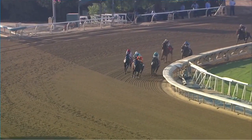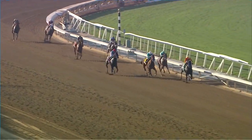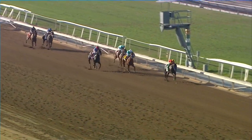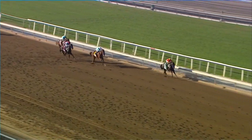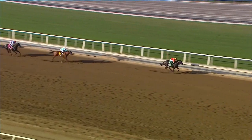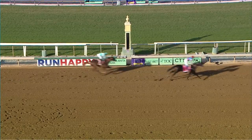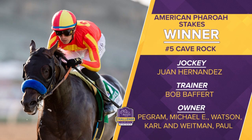National Treasure running a good race on the outside second. He takes up the chase with a furlong left to go. Cave Rock by three. National Treasure, Hejazzy and Gandolfini. It's all Bob Baffert in the American Pharoah, but Cave Rock is at the head of the class — ultra-impressive, stretching out successfully to win by almost six lengths. Huge opportunity for jockey Juan Hernandez. This is one of the nicest young horses he has been aboard — a 1.04 buyer speed figure for Cave Rock.